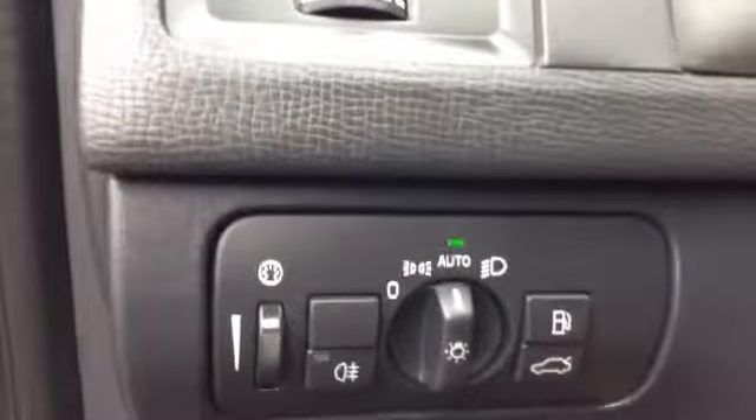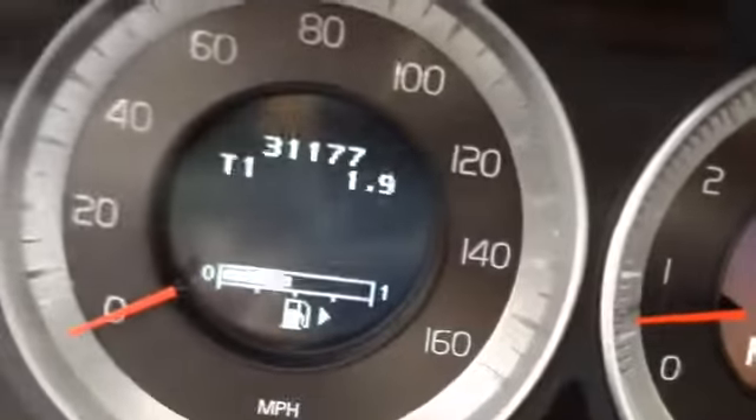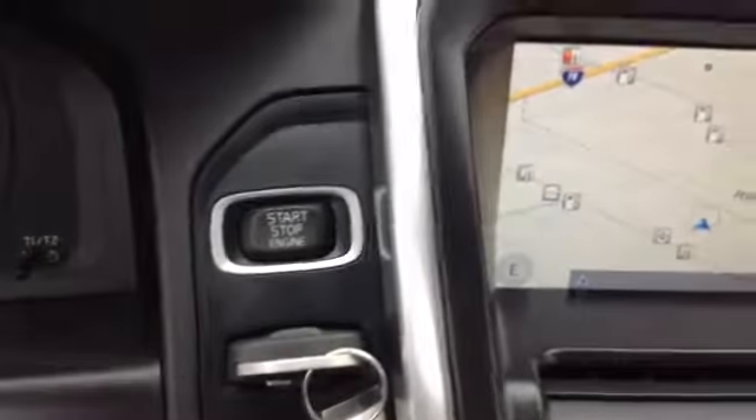One nice thing is you don't need premium gas. It has fog lamps, an easy-to-read information center with clock and temperature display, cruise control, radio controls, rear wipers, auto dimming, garage door opener, sunroof, and navigation. The vehicle also has electronic push start with keyless entry and is fully equipped and ready to go.